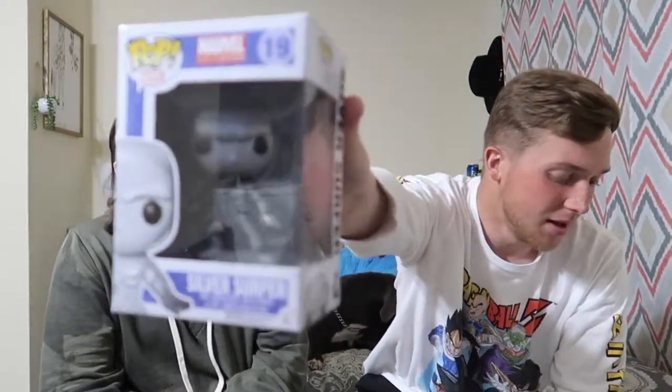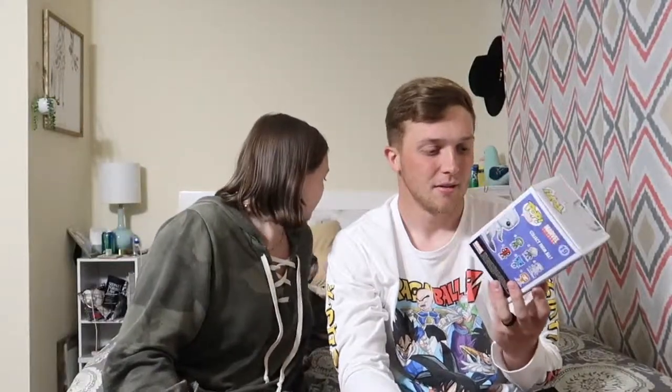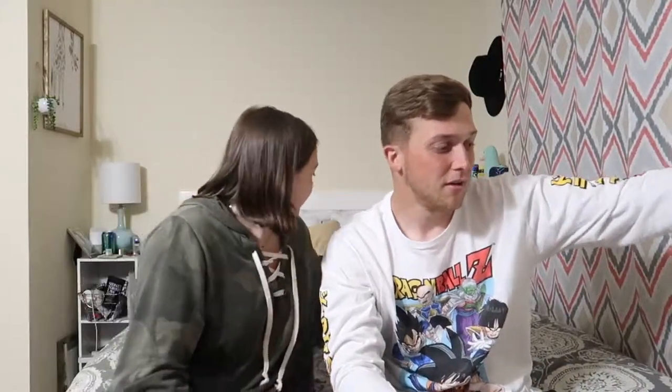The ninth pop is Silver Surfer — they also got this one from the same Tennessee lot as the Iron Man and Captain America two-pack. This one is super neat with his board and just the detail on him — he's freaking sick. They had never seen this pop before until they actually bought it in that lot, and Jonathan was blown away by how awesome he looks.